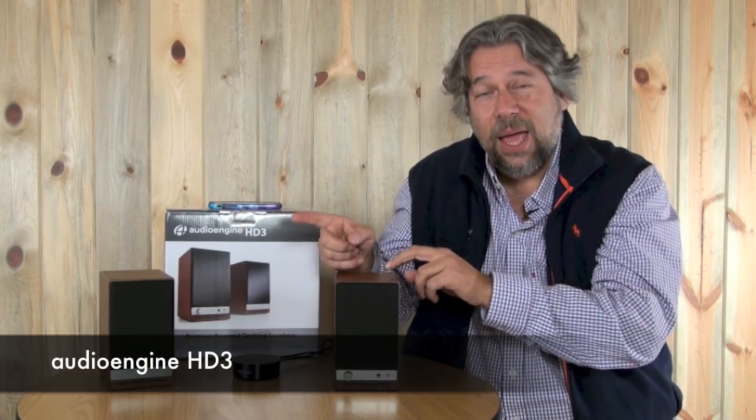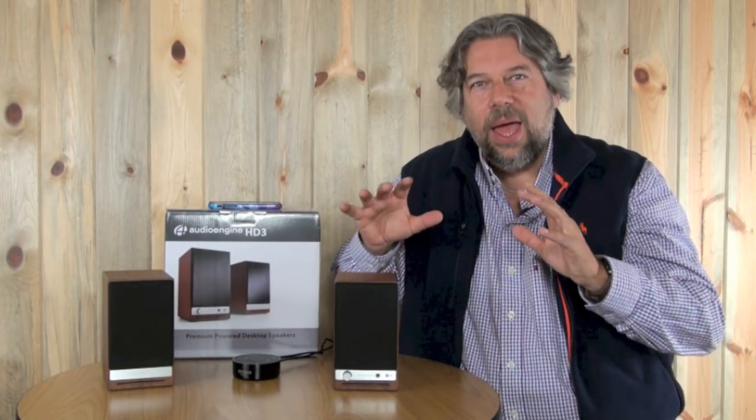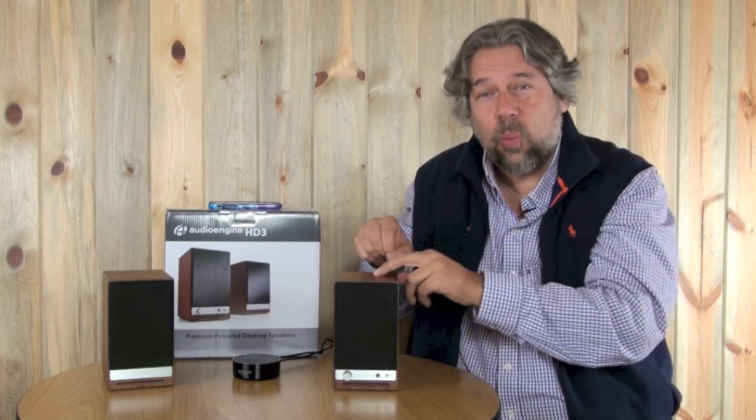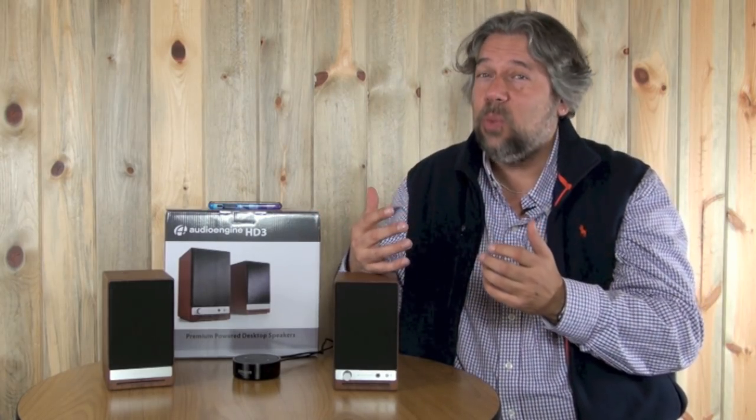These are the Audioengine HD3 — 60-watt desktop speakers with tons of capabilities, and it's a pair of speakers. Yes, you actually wire between them, but I am perfectly willing to have some wire issues because the quality and the output that you get is well worth it.